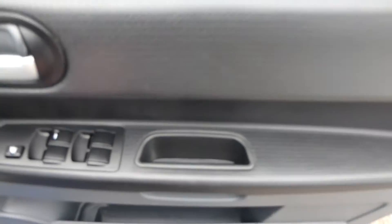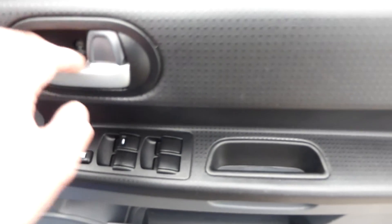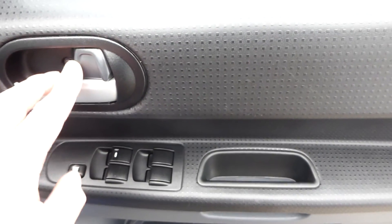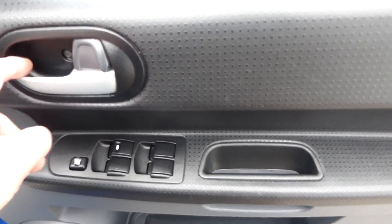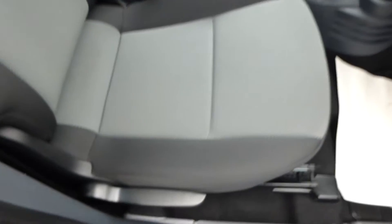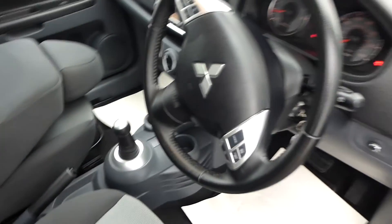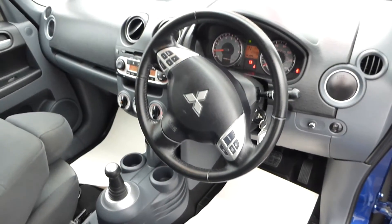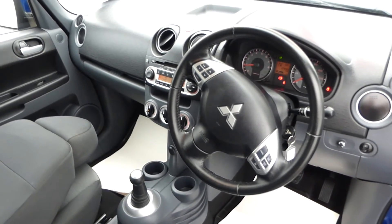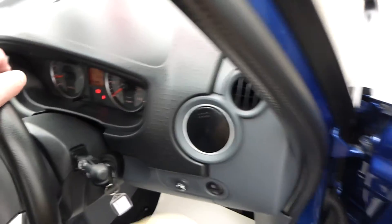Stepping inside the car, on the driver's door you'll notice four electric windows — front and rear. The car is operated by a remote key for lock and unlock. The driver's seat is height adjustable, and the seat would also fold flat if needed, but it's in really good condition.